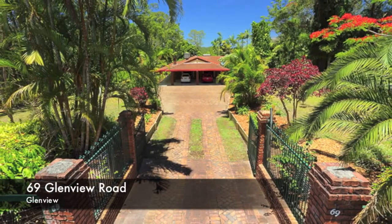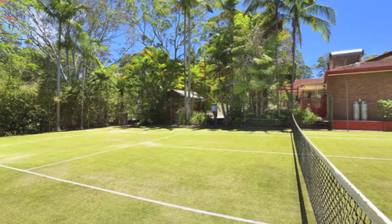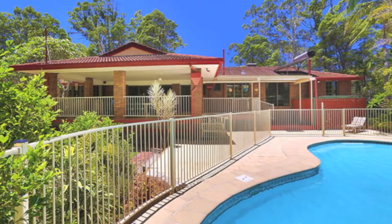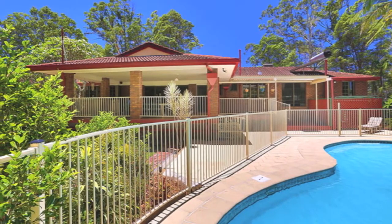It's got everything — this jam-packed, immaculately presented property is conveniently located just 10 minutes from Buderim private schools and the uni. It comes with all the bells and whistles including a pool, tennis court, and a spotless, spacious four-bedroom low-set brick home.